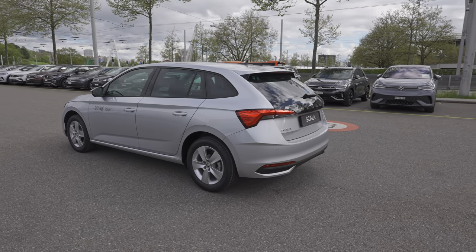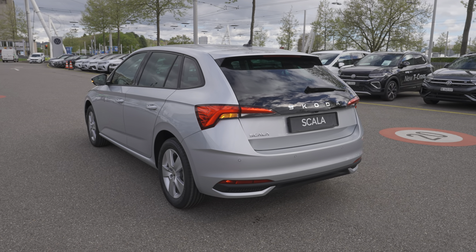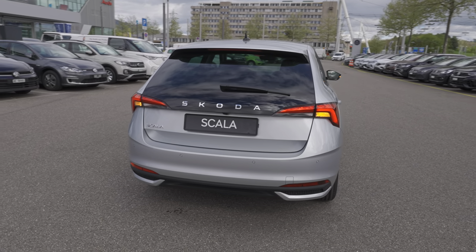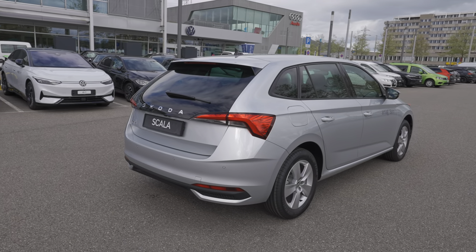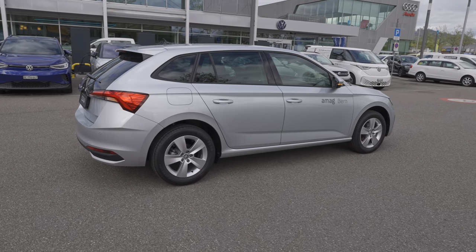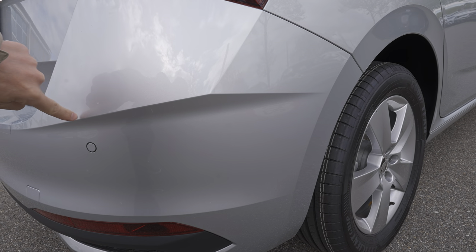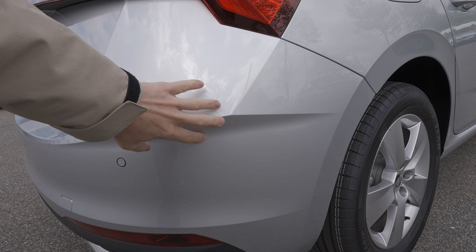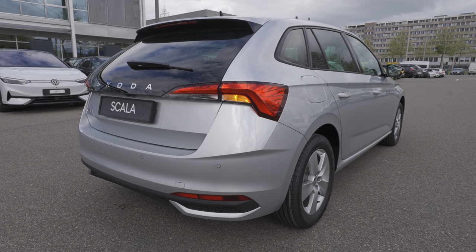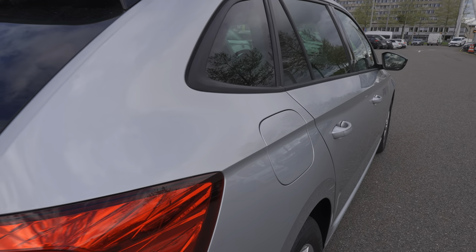The back end is also pretty similar but the bumper and taillights are different and rounder. In this gray color it looks really nice — I didn't expect that. This is actually the first time I've said a Skoda looks good in gray. Look at this aggressive line here — it's new. You can really only see it on a bright color, not a dark one. From this angle it looks so good.